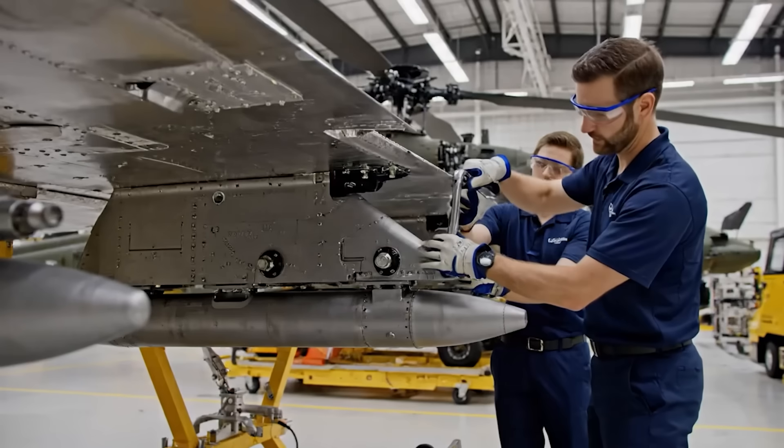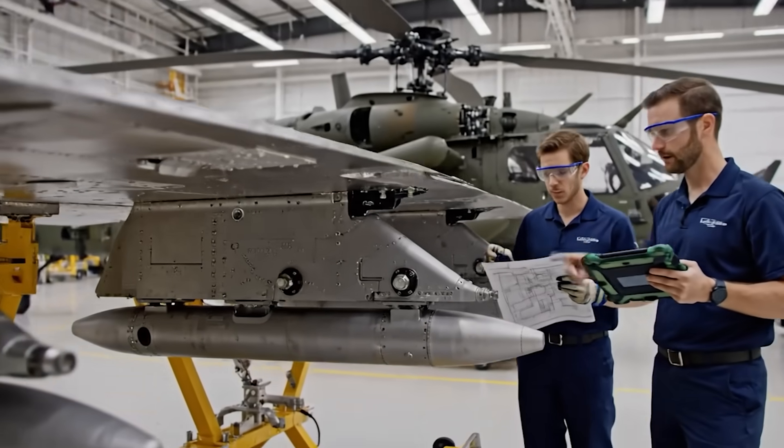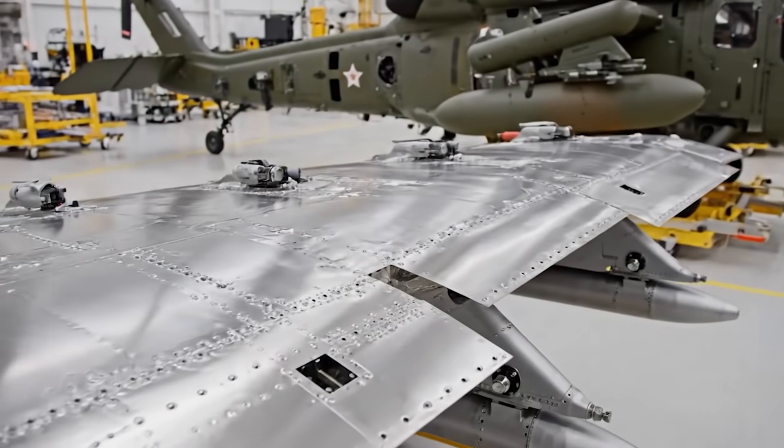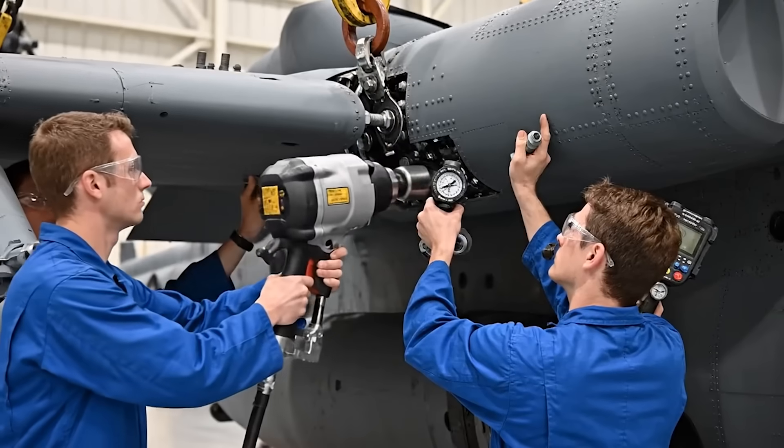Check the torque settings on hardpoint 3. Verified — all specs match the digital schematic. Good, let's prep for the next stage. All bolts secured and torqued. Verified on the checklist.